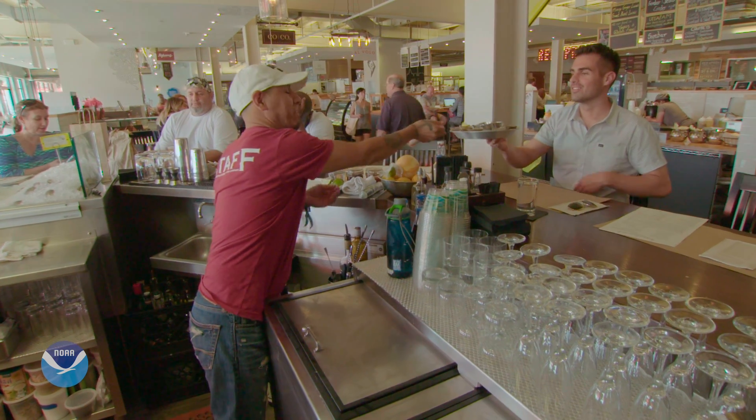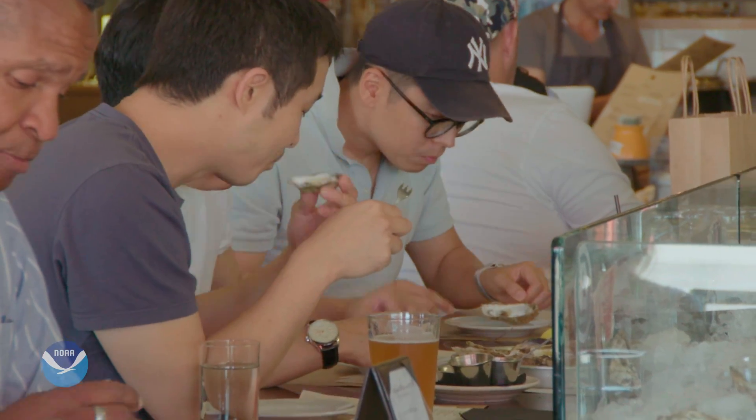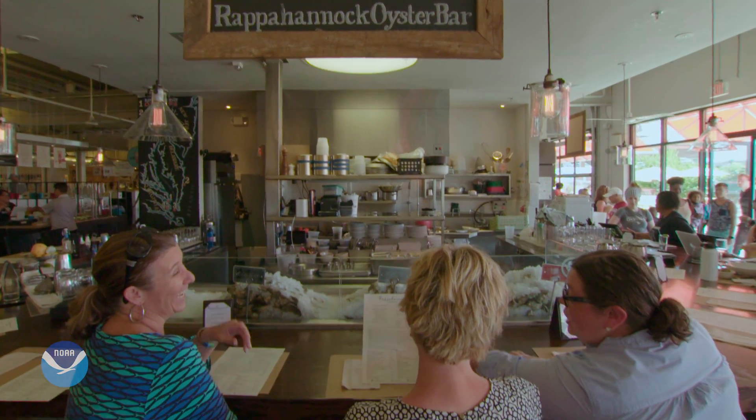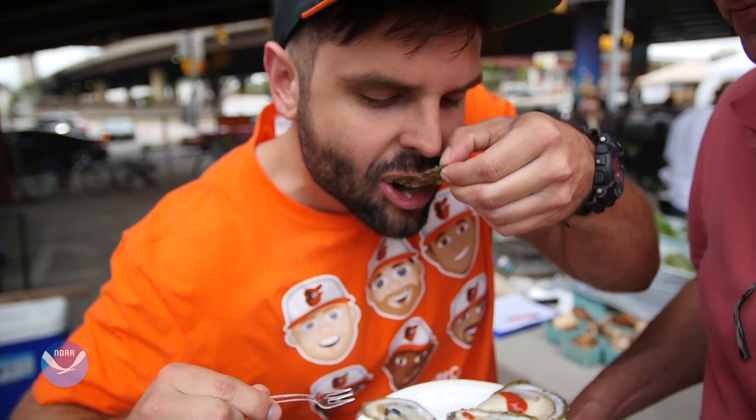When you eat an oyster on the half shell, you'd be excused if you didn't think much about the shell. But in places like here in Washington, D.C., some oyster shells go on to play an important conservation role after the oysters get eaten.